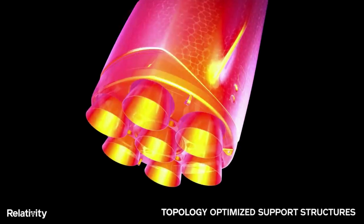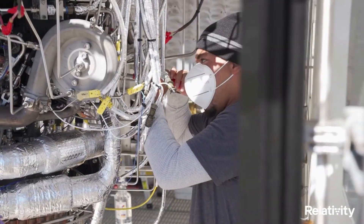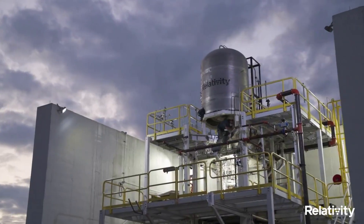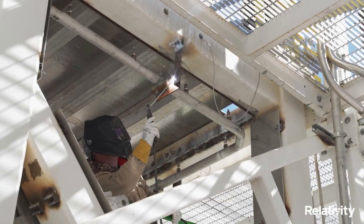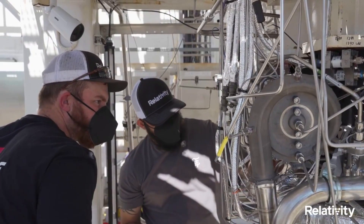Terran-R will utilize seven of these ANR engines on the first stage for its thrust. The purpose of 3D printing, rather than using traditional methods, is to enhance mission reliability by reducing part count in engine combustion chambers, igniters, turbo pumps, reaction control thrusters, and vehicle pressurization systems. In addition, all Aon engines use propellants of the future — liquid oxygen plus liquid natural gas — which are not only one of the best for rocket propulsion, but also the easiest to eventually make on other planets such as Mars.